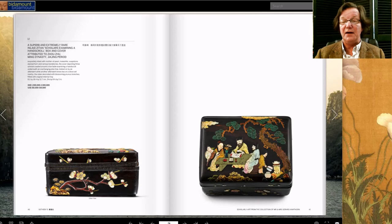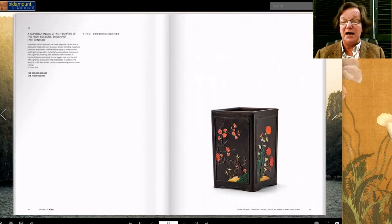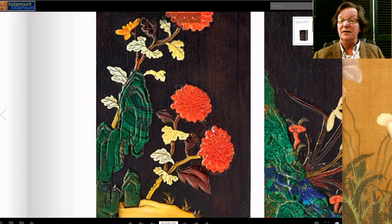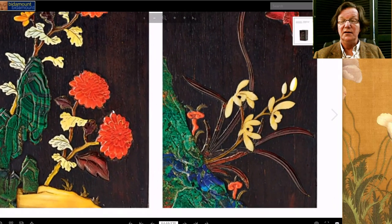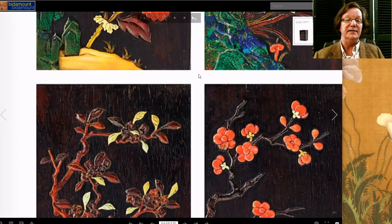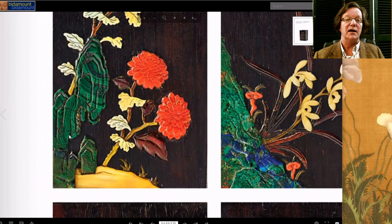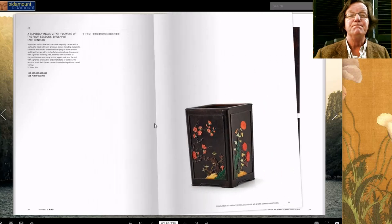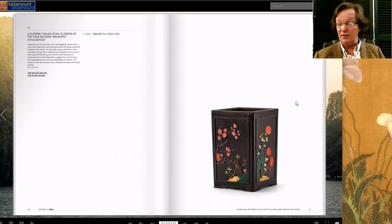I like brush pots, and this is a beautiful brush pot — zitan, also inlaid, 17th century, about five inches tall, but just beautiful quality. They included some very good shots of the sides of each panel. The workmanship is terrific and the wood grain is excellent. I like how they use the striations in the malachite to really look like a giant outdoor scholar's rock. The estimate is $75,000 to $100,000.